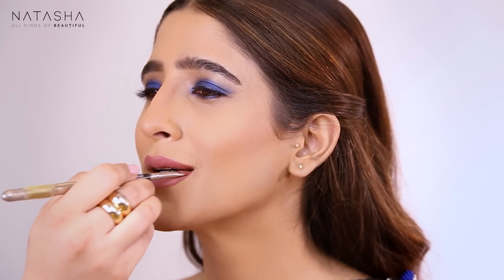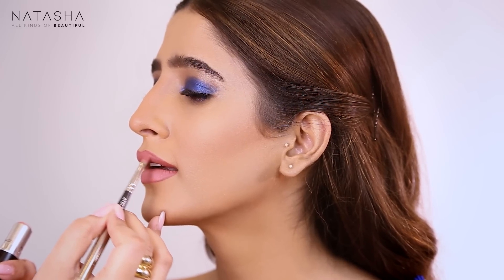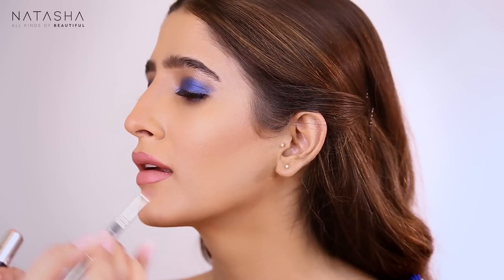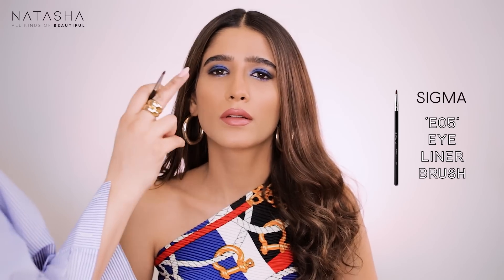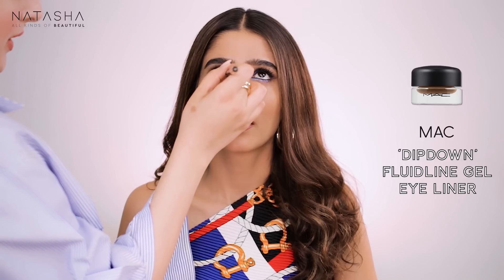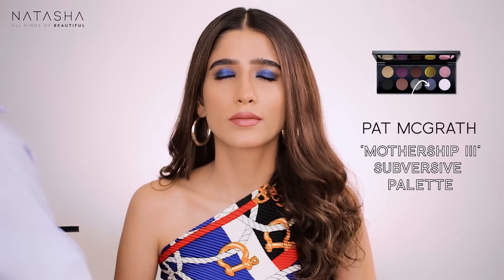This color takes me back to when I was working at the counters, just a makeup-obsessed kid. It's a very versatile color — you can wear it by itself or layer it on top. I've applied Kind of Sexy now. Going back in to the eye to freshen up the Dipdown and bump up a little bit of the Pat McGrath color.